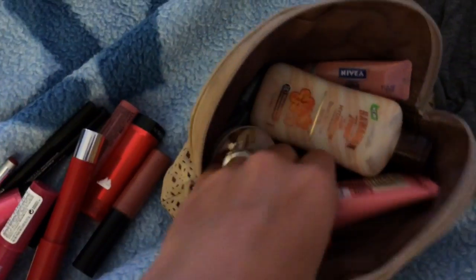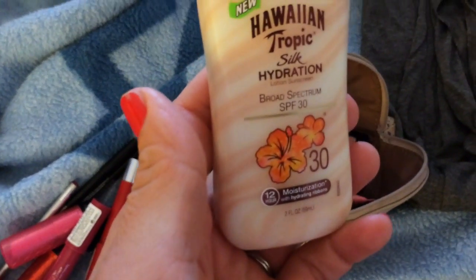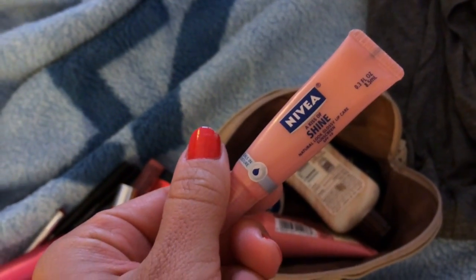I brought all my lipsticks — there are a lot of them. I've been loving my hand food, and I love this sunscreen — it smells so good. It's Hawaiian Tropic SPF 30, and I've also been loving this Nivea because it has SPF in it too, and I'm wearing it right now.